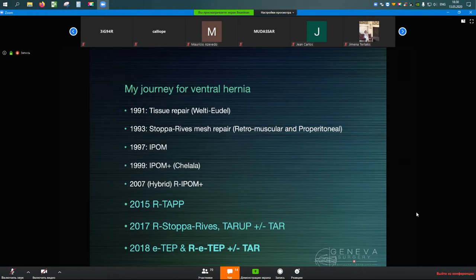His history goes back to 1991, when the first repair he learned was the Velti-Ordal, then mesh repair, then in 1997 IPOM — a genuinely new development with minimally invasive surgery. In 1999, Shelhaa surprised everyone with the concept of closing the defect and restoring anatomy. In 2015, after the first New York meeting on robotic hernia surgery — a concept not even discussed before — he discovered he was not alone and started doing RTAPPs. Two years later they began TAR-ROOP technique, learning TAR, and today it's a mix of eTEP, RETP, RTAPP, and TAR-ROOP.